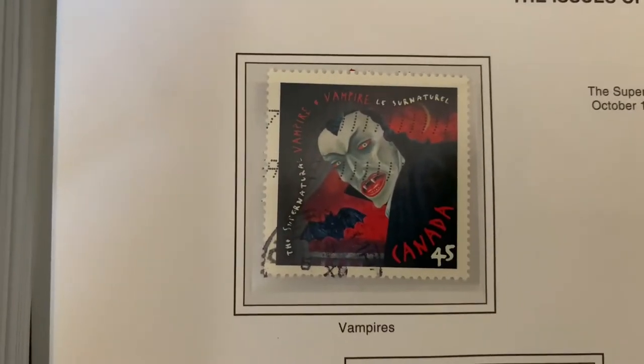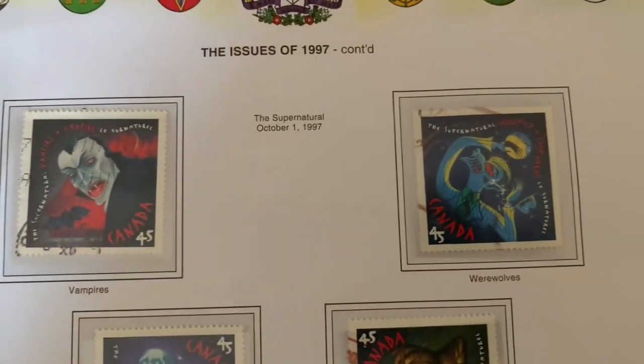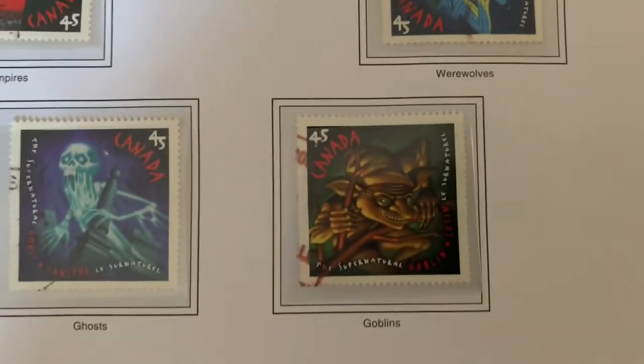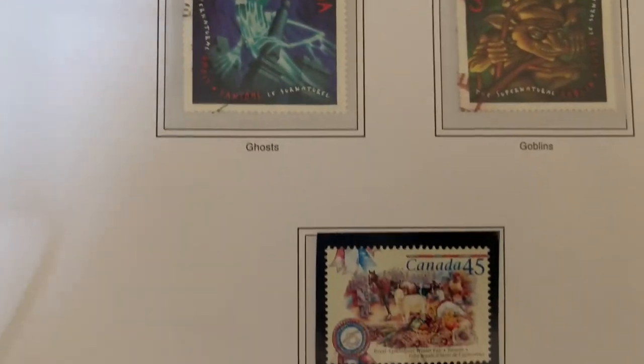Here we have vampires — this is the supernatural series — werewolves, goblins, and ghosts. Very appropriate as Halloween is coming up.